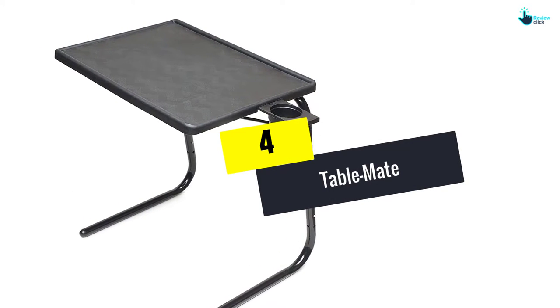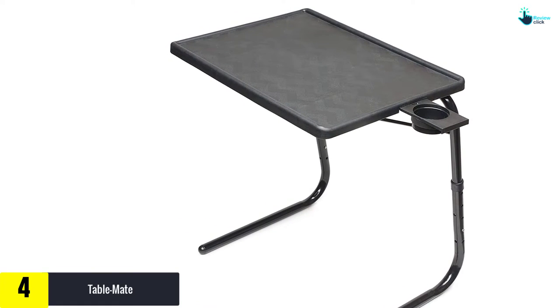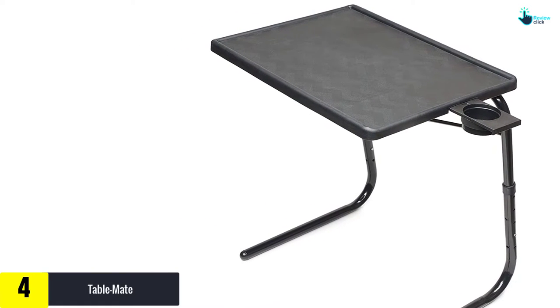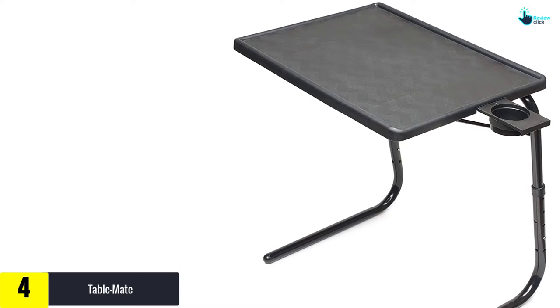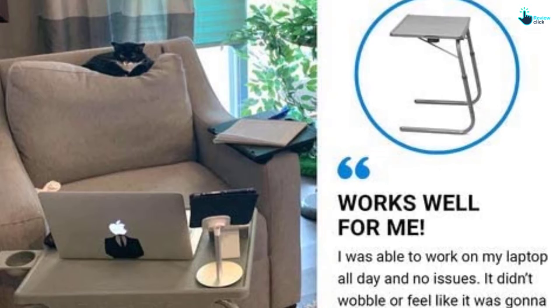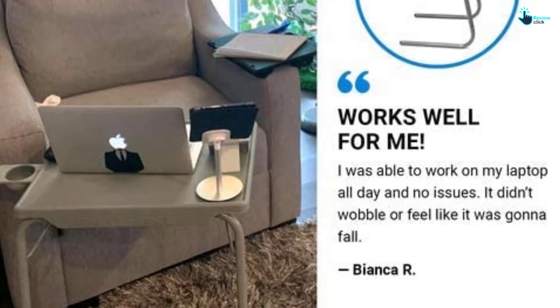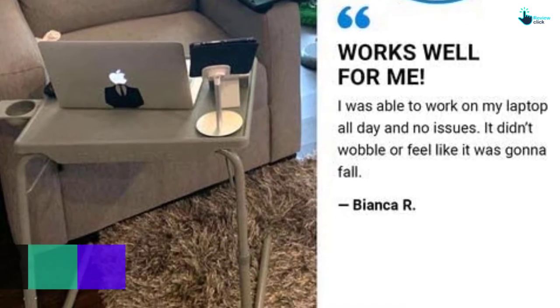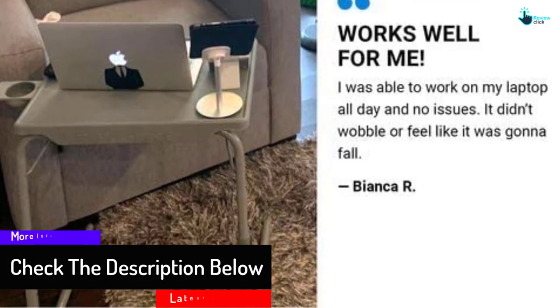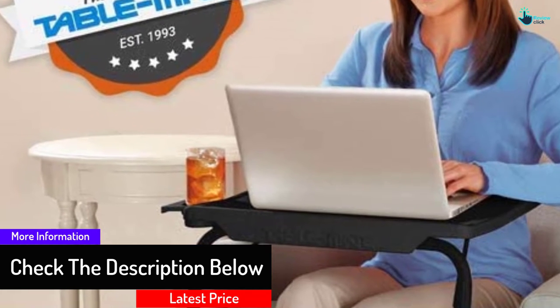Moving on at number four, we have the Table Mate. This is a small snack table that has a folding and portable design, making it one of the most convenient items to own for an easy lifestyle. It comes with four color choices which include black, white, mocha, and silver. If you look at the side of the table, you will see a cup holder where you can store your water bottle or coffee cup. Furthermore, the product has L-style opening pegs made of durable steel.